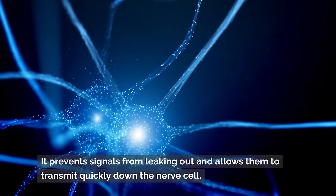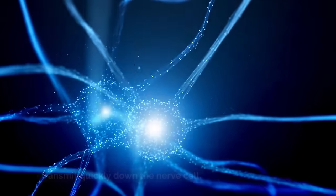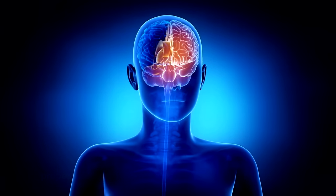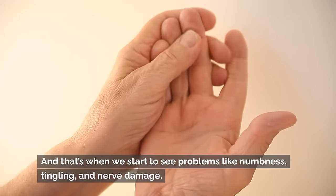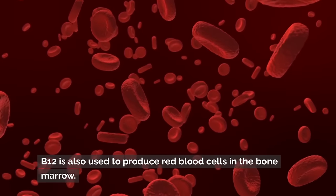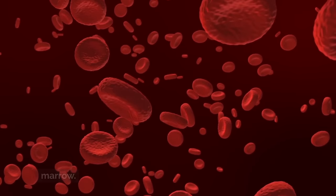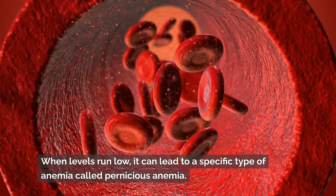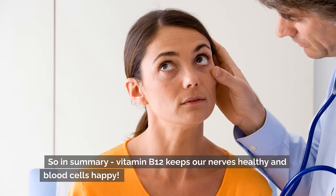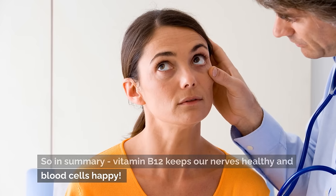Myelin acts like the plastic insulation on electrical wires — it prevents signals from leaking out and allows them to transmit quickly down the nerve cell. Without enough vitamin B12, myelin can't be made properly, and that's when we start to see problems like numbness, tingling, and nerve damage. B12 is also used to produce red blood cells in the bone marrow; when levels run low it can lead to a specific type of anemia called pernicious anemia.